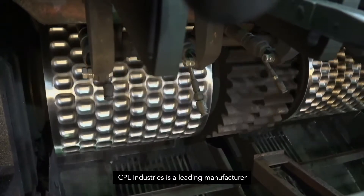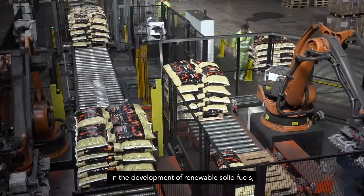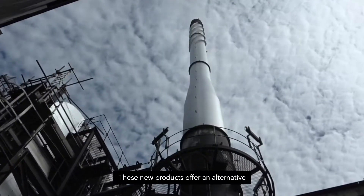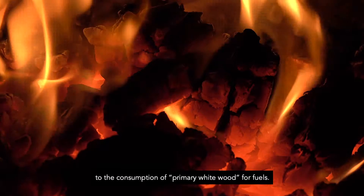CPL Industries is a leading manufacturer of solid smokeless fuels and has invested in the development of renewable solid fuels based on the use of biomass residues and waste streams. These new products offer an alternative to the consumption of primary whitewood for fuels.